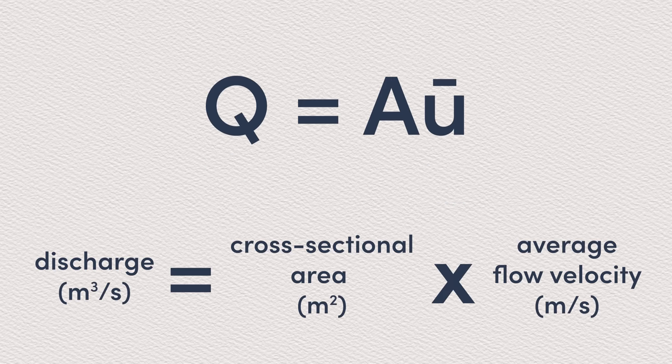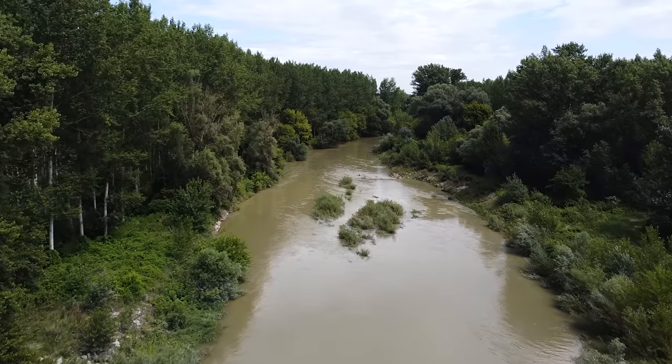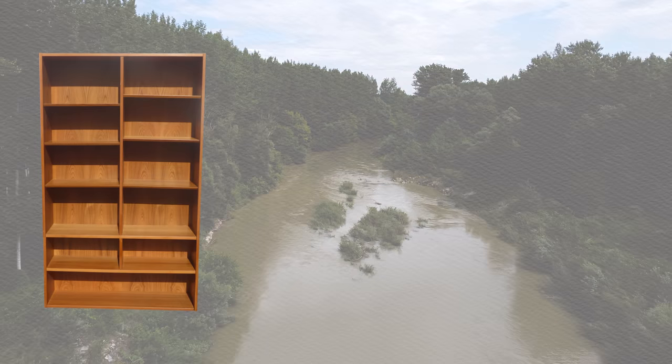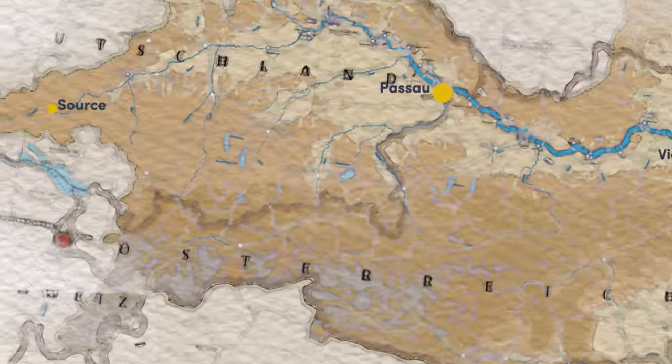We can measure all of this activity with the simple metric of discharge, which is essentially the volume of water passing in a channel, measured in cubic meters per second. If you want to picture it in terms of volume, one cubic meter is comparable to a bookcase, a wardrobe or a small fridge. With that in mind, let's look at the discharge of the Danube.